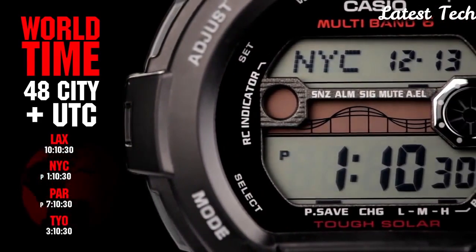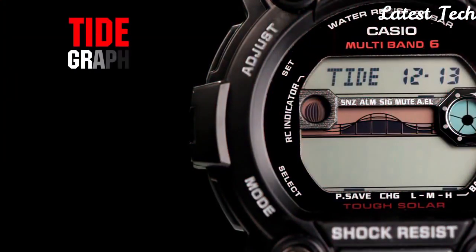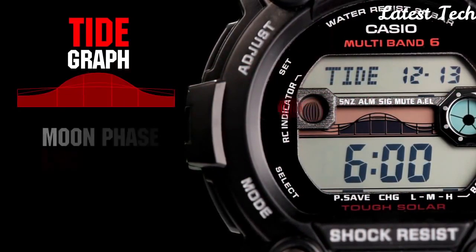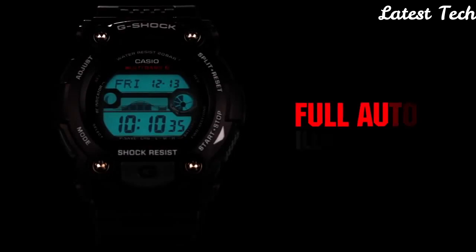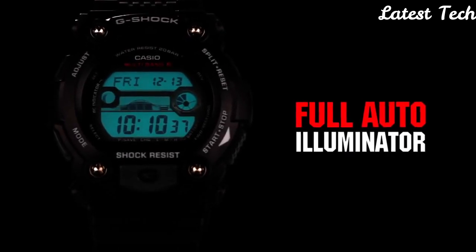Functions: hours, minutes, seconds. Calendar. Chronograph. Alarm. Multiband 6 atomic timekeeping. World time covering 48 cities and 31 time zones.